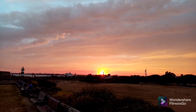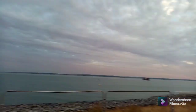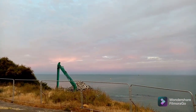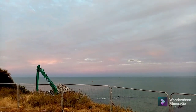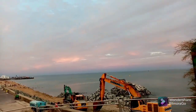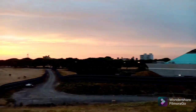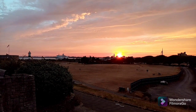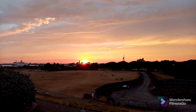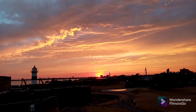Nine minutes till sunset from a different angle, and the super moon will be over in that direction. The moon rise should be at 9:45 this evening. From a slightly different angle, still about eight minutes until the sunset at 9:14 this evening. Now six minutes until sunset.